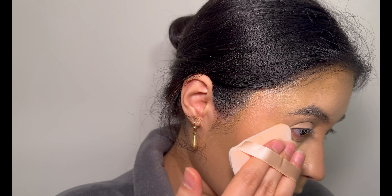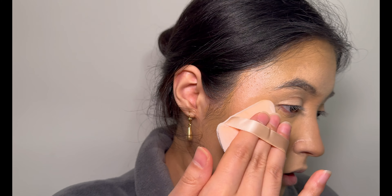I'm done applying the setting powder by ELF. I really liked how this product settled on my face, and if you take a closer look it looks really, really nice — it's amazing. Now I'm going to apply bronzer just once more to fix things up.